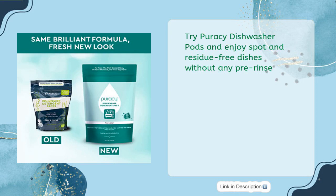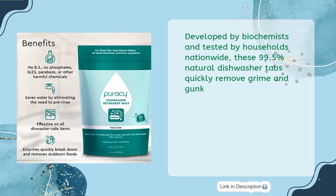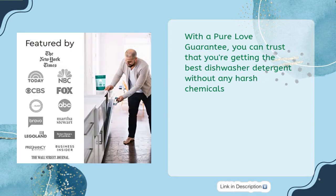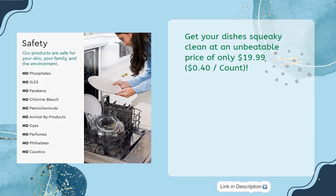Try Puracy Dishwasher Pods and enjoy spot and residue-free dishes without any pre-rinse. Developed by biochemists and tested by households nationwide, these 99.5% natural dishwasher tabs quickly remove grime and gunk. Perfect for all dishwasher-safe items, they offer a grease-cutting, spot-free, and powerful clean. With a pure love guarantee, you can trust that you're getting the best dishwasher detergent without any harsh chemicals. Get your dishes squeaky clean at an unbeatable price of only $19.99 — $0.40 per count.